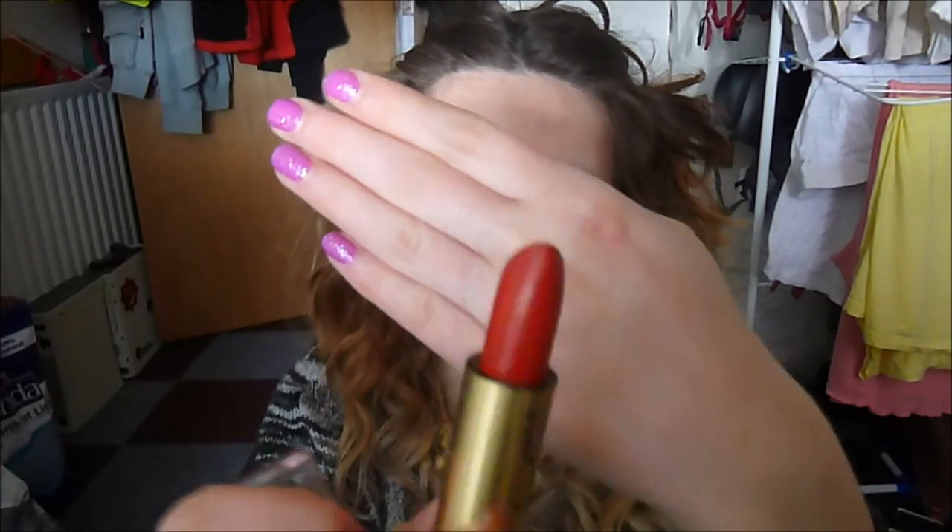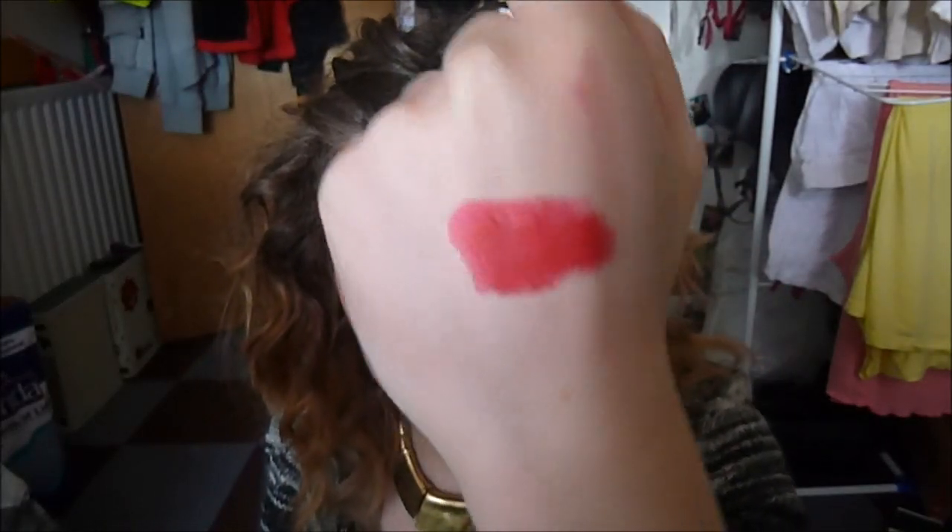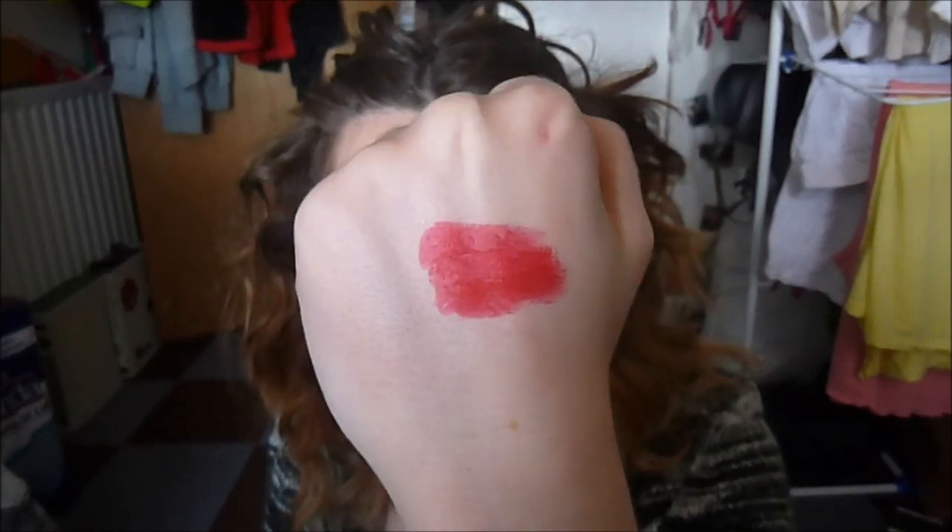Next we have Rouge, which is another red. It's slightly more of a pinkier blue tone — definitely richer than Red, and slightly more pigmented as well.